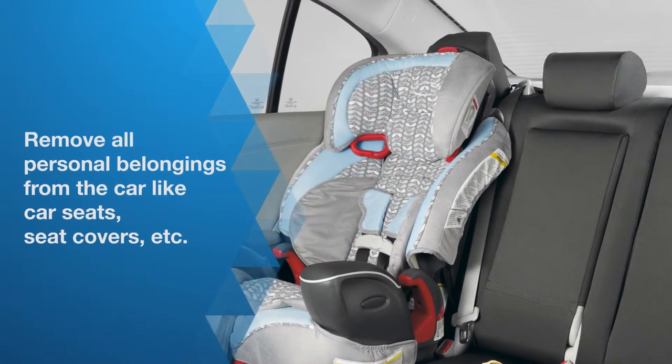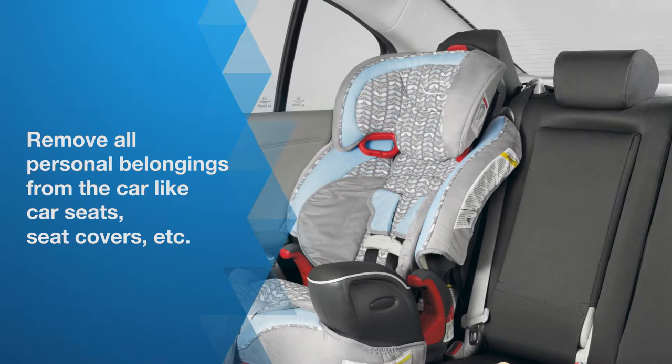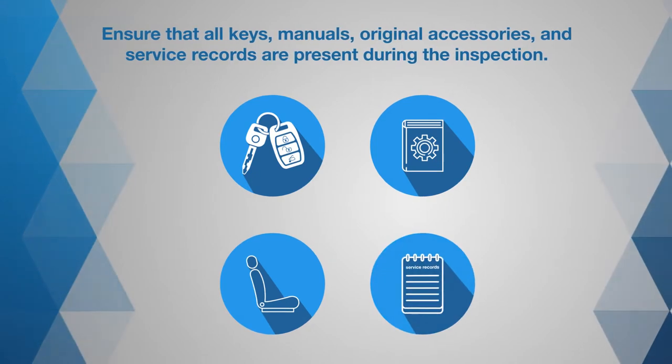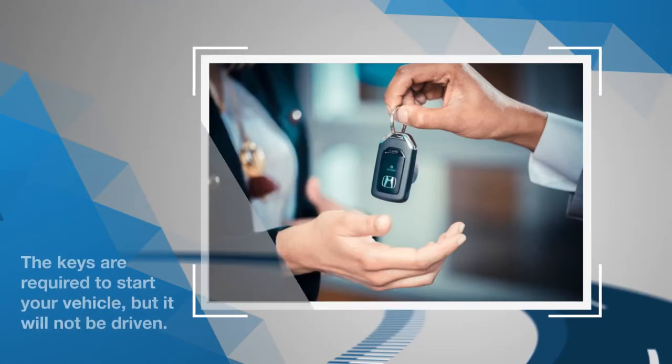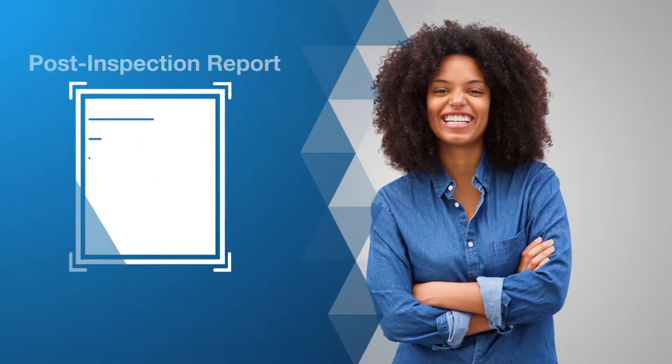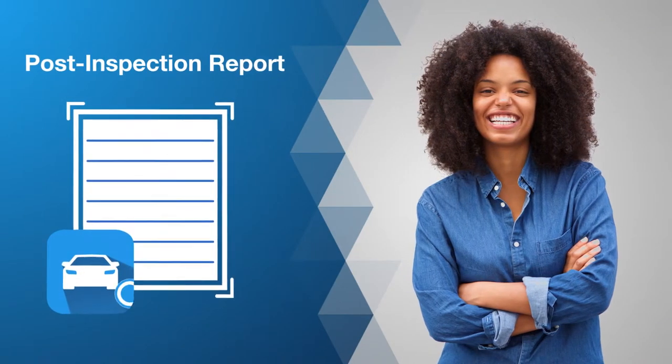Since inspectors are not allowed to remove your personal items from within the car, please do so yourself. This includes car seats, seat covers, and any other belongings you did not receive with the vehicle. Please make sure that all keys, manuals, and original accessories are present. The keys are required to start your vehicle and test all electrical functions, but it will not be driven.